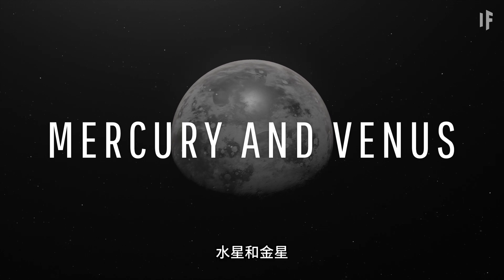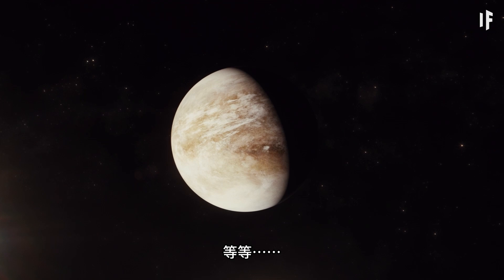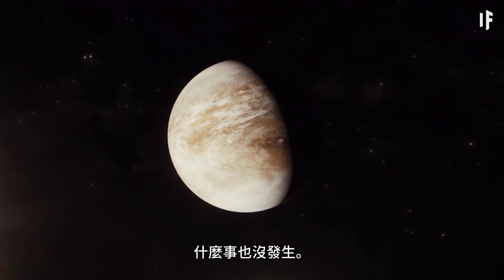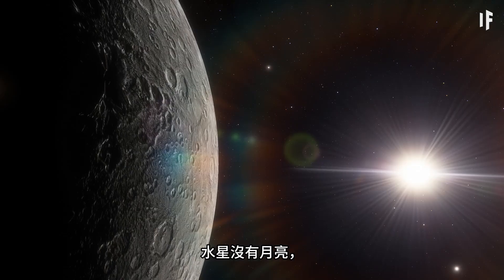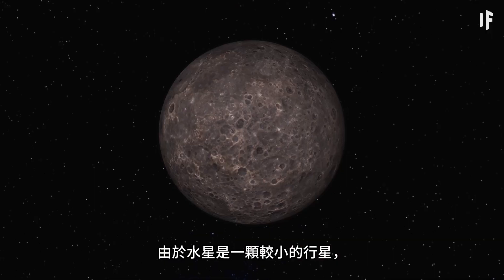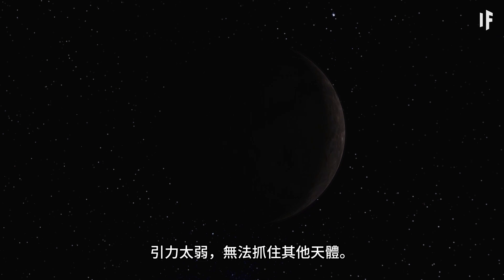Mercury and Venus — well, nothing happens there. That's because Mercury and Venus don't have any moons to block out the sun. Mercury is moonless because of how close it is to the sun; since it's a smaller planet, its gravity is too weak to hold on to other celestial bodies — they'd either crash into the planet or be swallowed up by the sun.